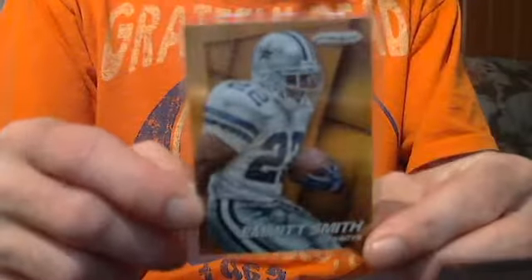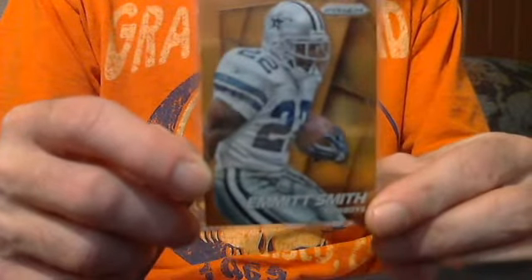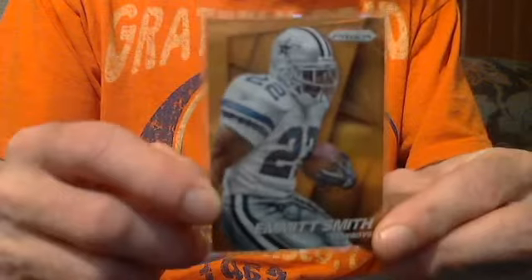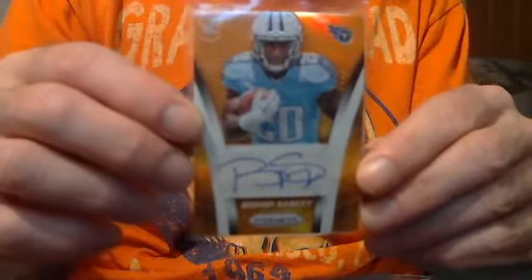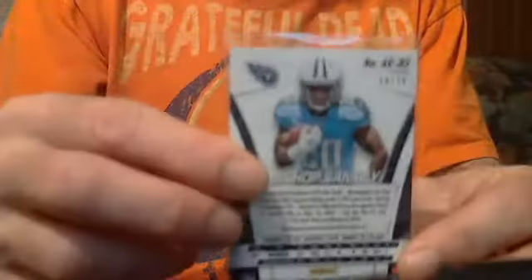Emmett Smith Orange Prism Refractor — let's go $11. Bishop Sankey Orange Prism Refractor Auto, numbered to 75 — let's go $12.